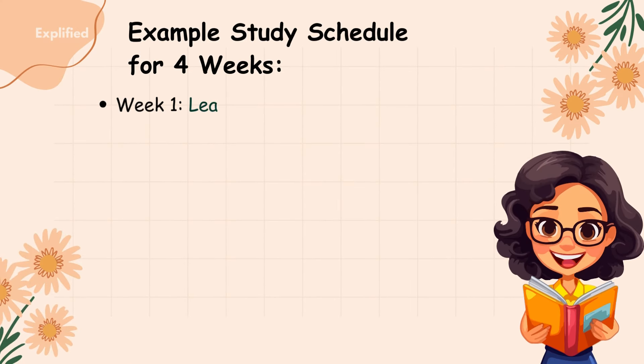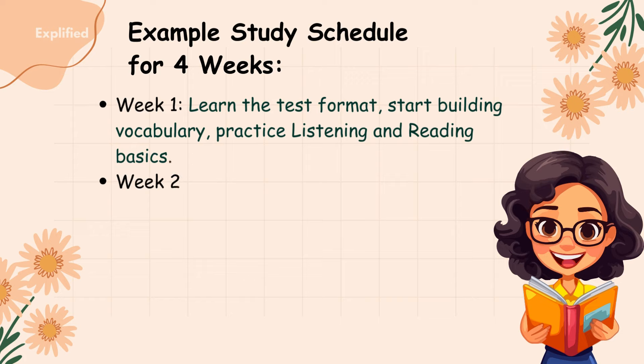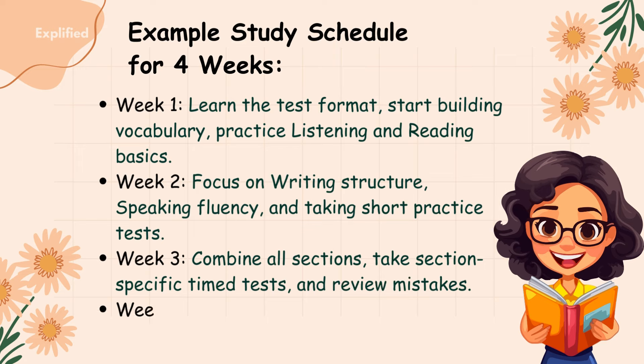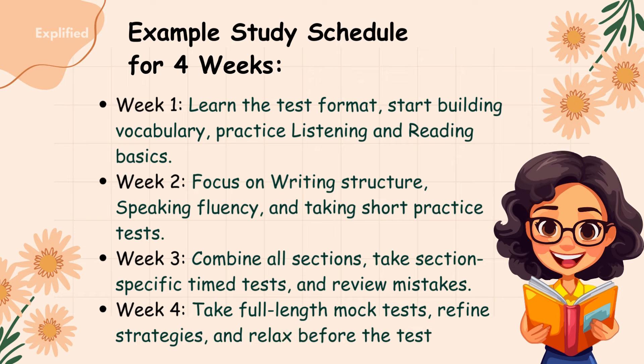Example study schedule for four weeks: Week 1 – learn the test format, start building vocabulary, practice listening and reading basics. Week 2 – focus on writing structure, speaking fluency, and taking short practice tests. Week 3 – combine all sections, take section-specific timed tests, and review mistakes. Week 4 – take full-length mock tests, refine strategies, and relax before test day.